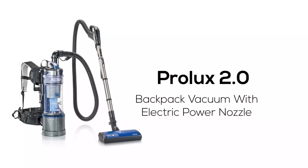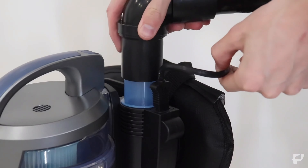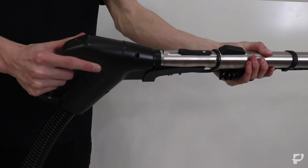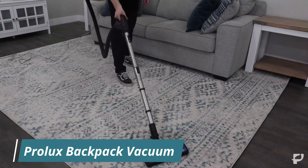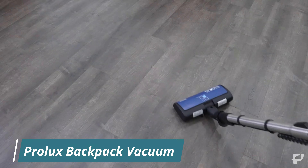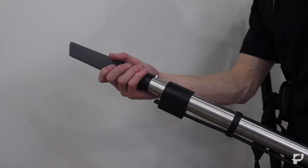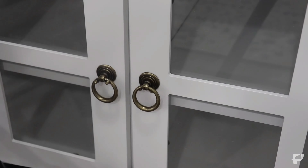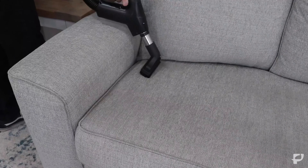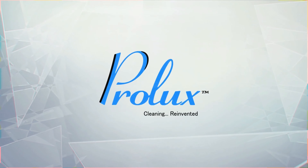Number 6: Prolux Backpack Vacuum. The Prolux Lightweight 2.0 Bagless Backpack Vacuum is a versatile and high-performance cleaning solution, ideal for residential and commercial use. Weighing just 9 pounds, it is designed for easy maneuverability and comfort, featuring padded shoulder straps and an adjustable harness that reduces user fatigue during extended cleaning sessions. The vacuum's bagless design simplifies maintenance with a clear dust container that allows for quick and easy disposal of debris. Equipped with dual HEPA shield filtration, the Prolux 2.0 captures 99.97% of dust, allergens, and other fine particles, improving indoor air quality and making it suitable for allergy-sensitive environments. The included maneuverable power nozzle enables deep cleaning on various surfaces including carpets and hard floors.